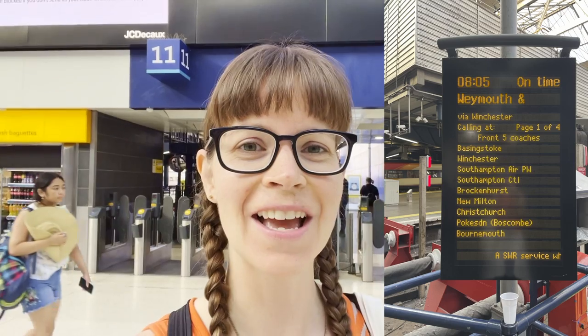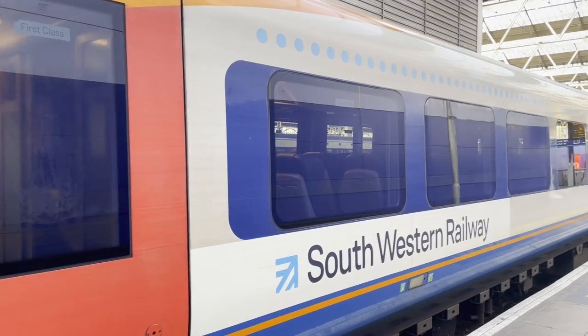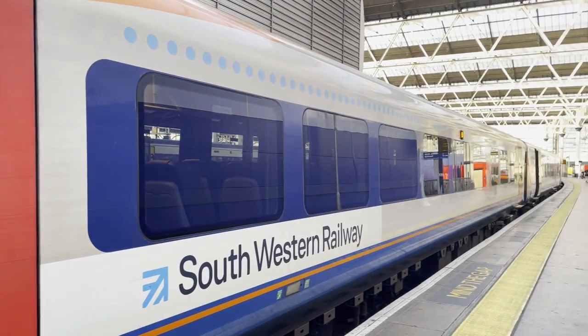Come walk through history with me as I explore the Titanic sites of Southampton. Good morning from London's Waterloo Station. It's a little before 8am, and I'm about to get on a train to go to Southampton to do the Titanic Trail. So excited. It's going to be about an hour and 15 minutes on the train to get there, so let's go. This is literally a Titanic nerd's dream come true.